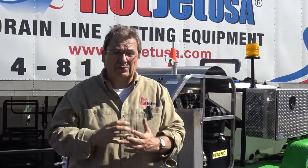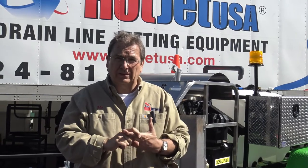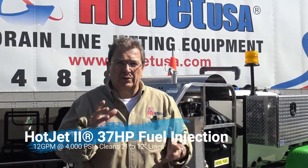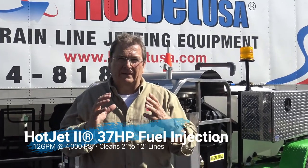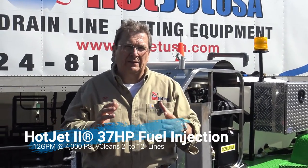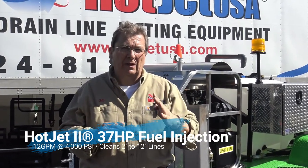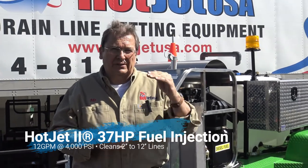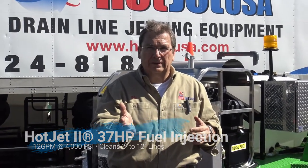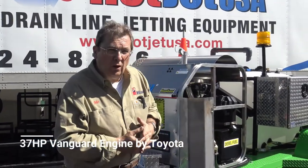We got the big diesels. We like Kubota, and we've recently secured a deal with Yanmar, which is John Deere — service everywhere on the planet. So we do have those, but this fits right in the nice power curve. It's 12 gallons a minute at 4,000 PSI. It's just under the smaller 50-horse diesels. So it's a 37-horsepower fuel-injected Toyota engine. Let's take a quick walk around.